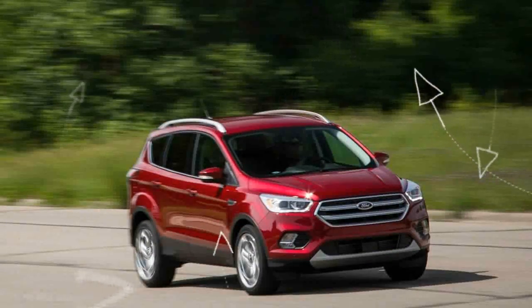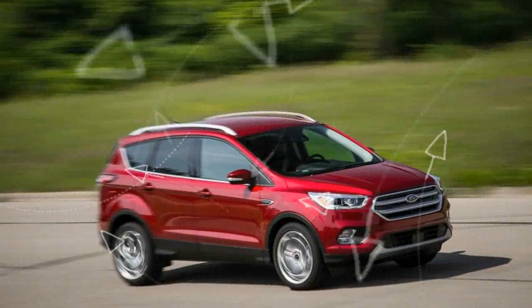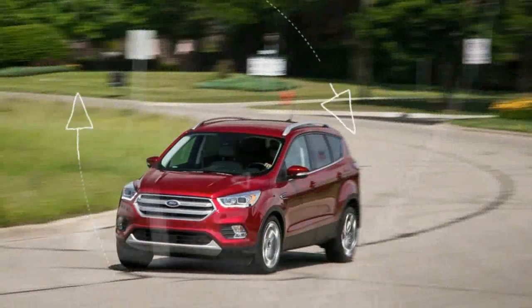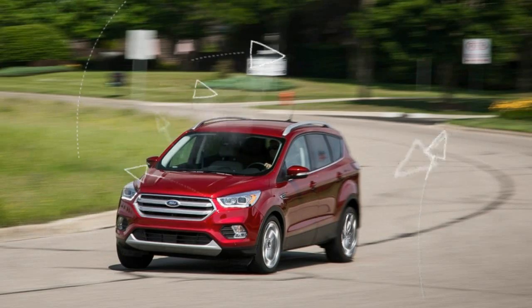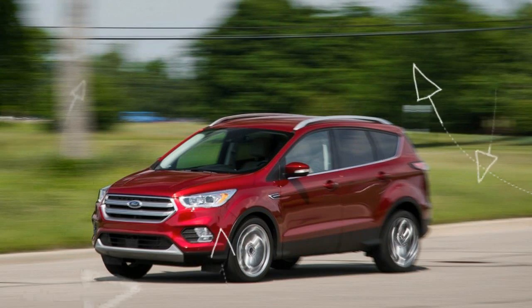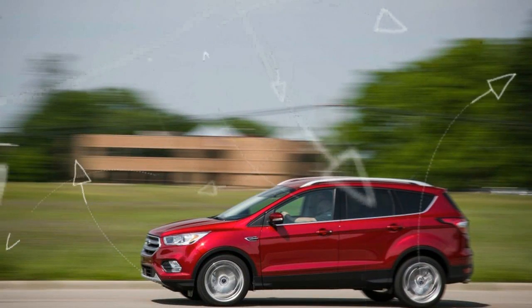While there are plenty of players in the thriving compact crossover segment, only the 2017 Ford Escape offers consumers their choice of three four-cylinder engine options, all paired with a six-speed automatic transmission. The powertrain trifecta starts with the naturally aspirated 168-horsepower 2.5-liter inline-four, which comes only in the base front-wheel-drive Escape S, a configuration that we'd recommend skipping.